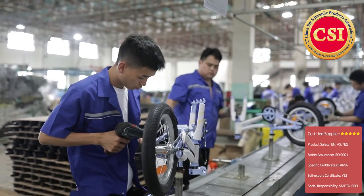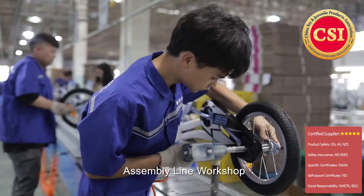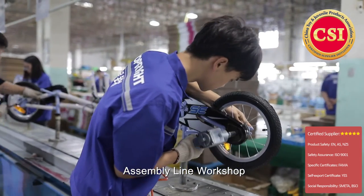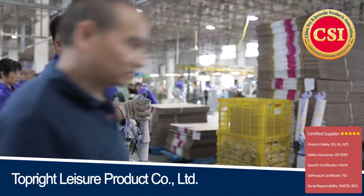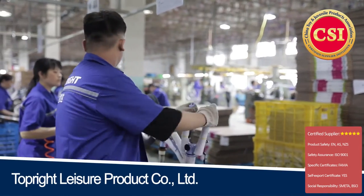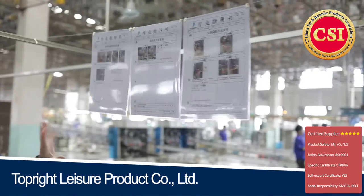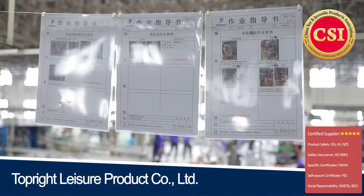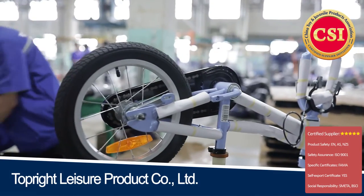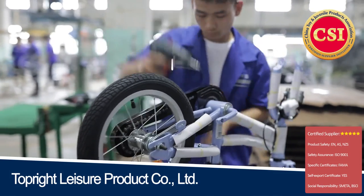Now we are in one of the assembly lines of Topright. As you can see here on my left, this is one of the assembly lines. In total, they have 11 assembly lines in this workshop and 250 workers are working here. In each assembly line, there are special instructions so that workers don't make any mistakes and they follow them where necessary.